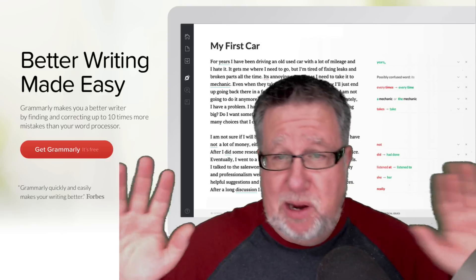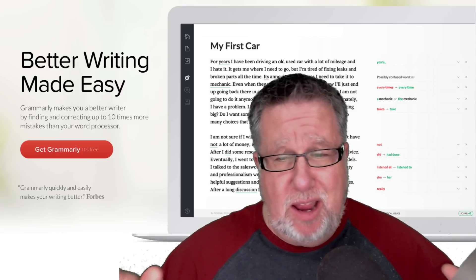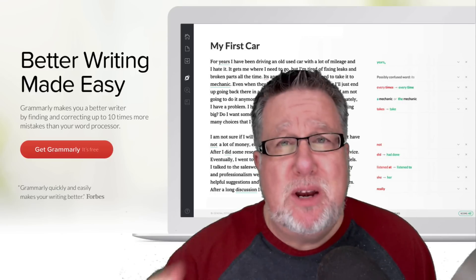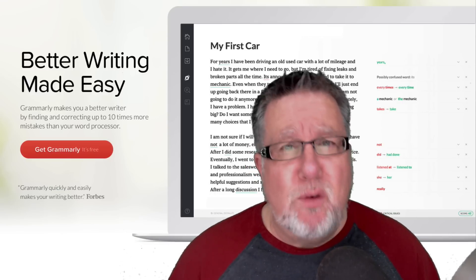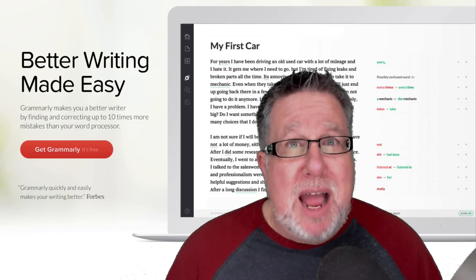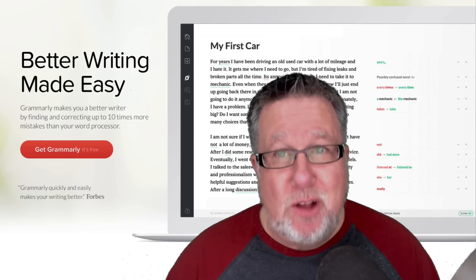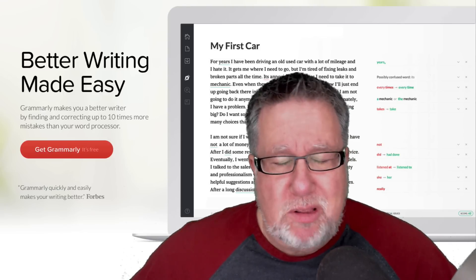I will admit right out of the gate, the best thing one can possibly do to overcome spelling mistakes and grammatical errors is A, be more educated, and B, have somebody proofread your content before you send it out. In a perfect world both of those things would happen, but the reality of my existence is neither of those things are going to happen. So consequently I have to find another way to overcome my spelling and grammar limitations.